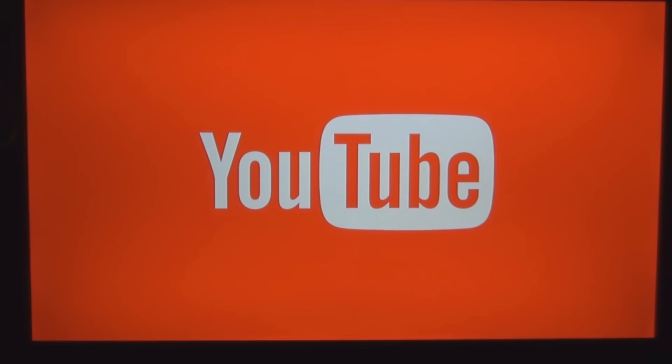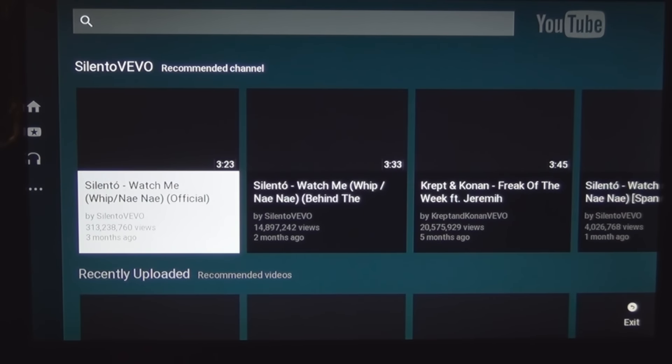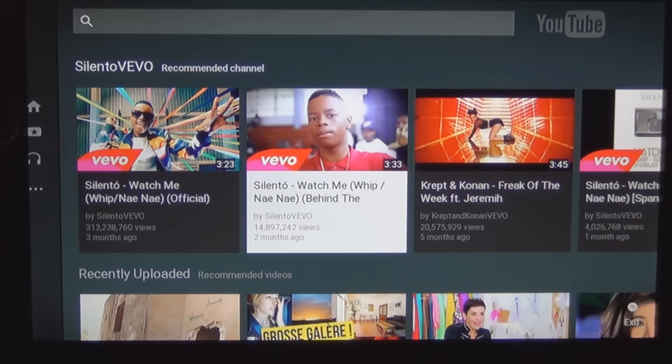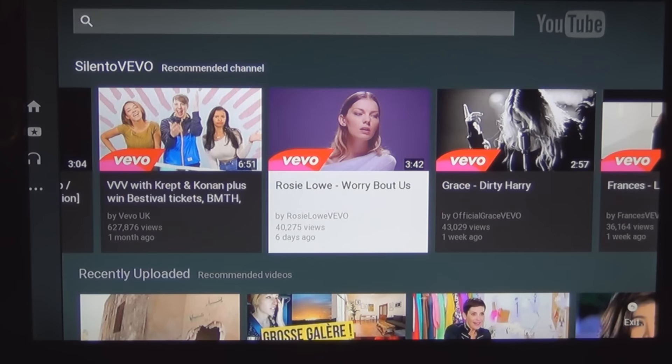Take a look at what the YouTube format looks like. This is a 19-inch flat panel Toshiba — it's going to look a little different with a larger screen, but that's what it looks like. Pretty much what you get when you're not logged in to YouTube, so these are some of the popular videos — some of the music videos.